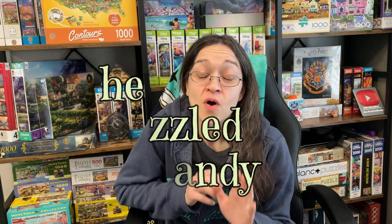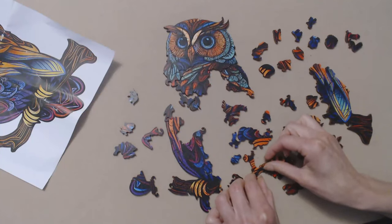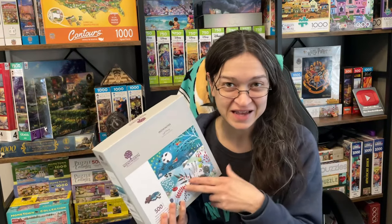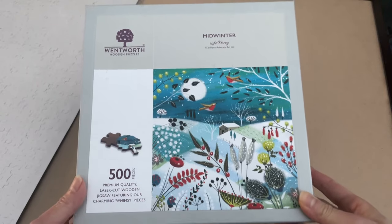Hey guys! So I want to go back to a wooden puzzle. So far I've tried sets from Timu, I've tried one from Liberty Puzzles, and the wooden puzzle that I'm going to be working on today is from Wentworth. One of you guys actually sent this to me, so thank you Diane. This one is called Midwinter.